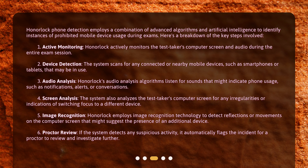Active Monitoring: Honorlock actively monitors the test taker's computer screen and audio during the entire exam session. Device Detection: The system scans for any connected or nearby mobile devices, such as smartphones or tablets, that may be in use.